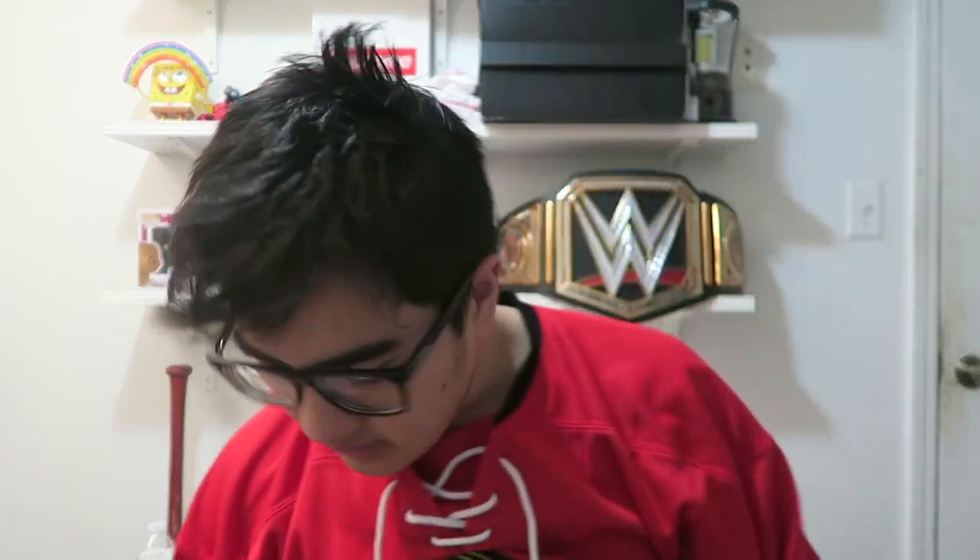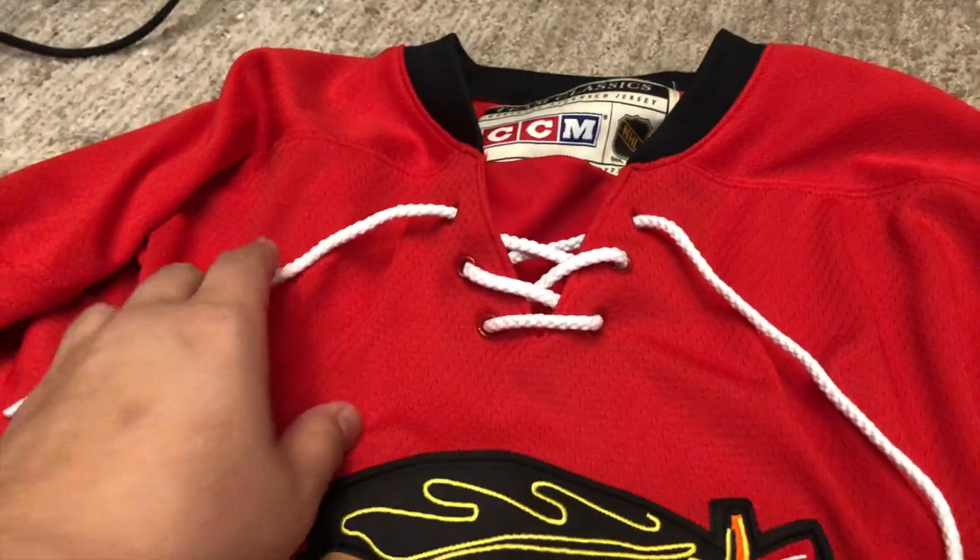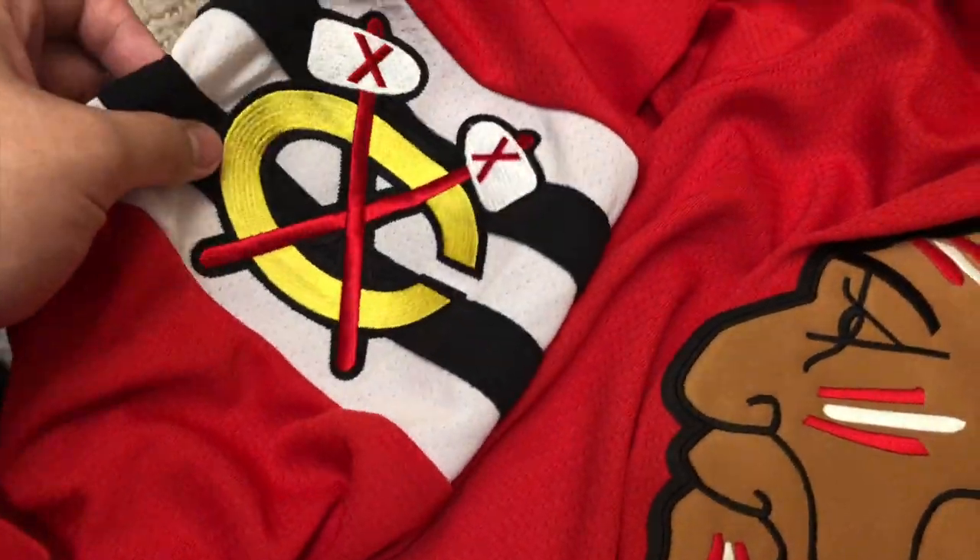Now we're gonna go to the second to last hockey jersey. If you notice, this jersey is different than the others because of the logo. This logo I believe was before 1957 — yeah, 1957. There's no player on the back, but what I do like is the strings that they have. I don't really wear this one a lot — if I wear a jersey I like it to have a player. I only buy a jersey for a player who's significant to the team, like Patrick Kane, Michael Jordan, Javier Baez, Kris Bryant — only players who won a championship with the team.